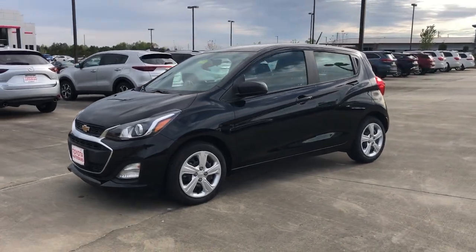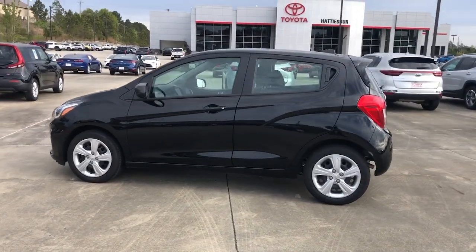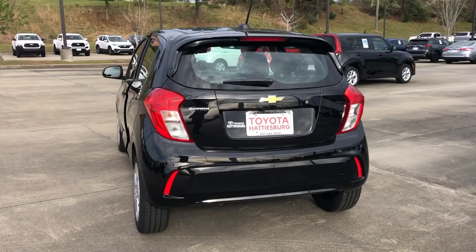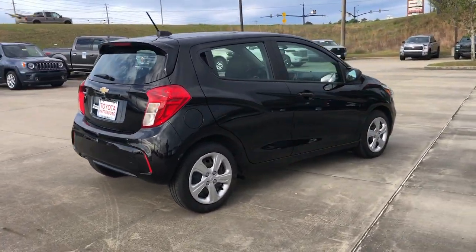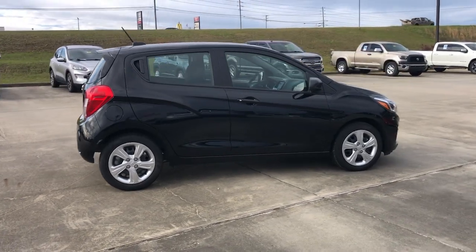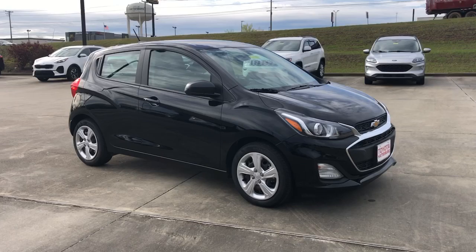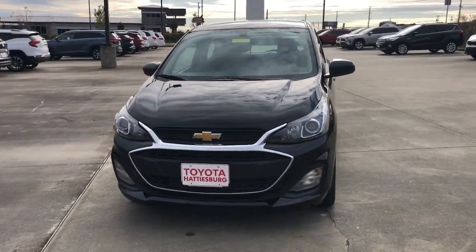Look no further than the 2021 Chevrolet Spark — with less than 5,000 miles on the odometer, this vehicle stands out from the rest. The Spark puts a dash of fun and sophistication into basic transportation; it blends eye-catching style, nimble handling, and technology that keeps you safe and connected, with the practicality of a sweet petite hatchback.